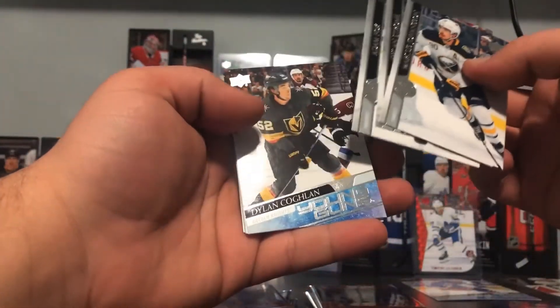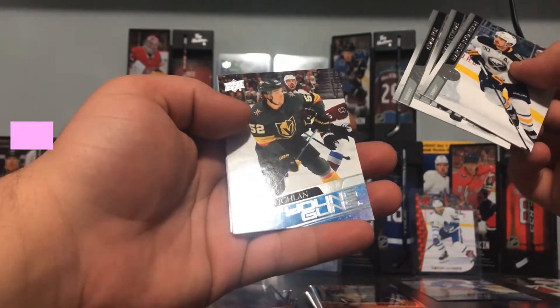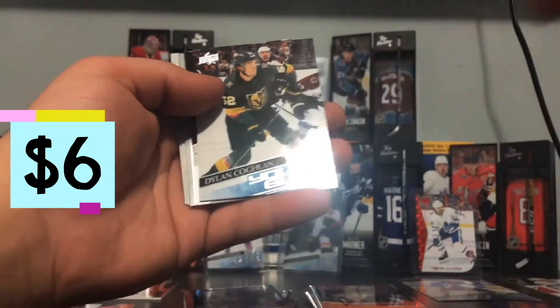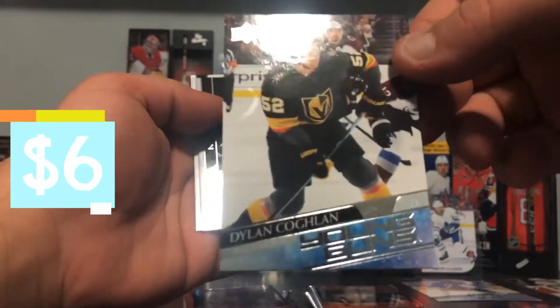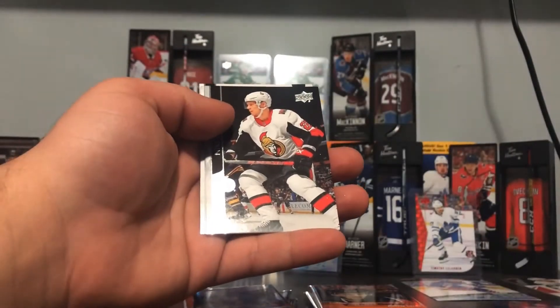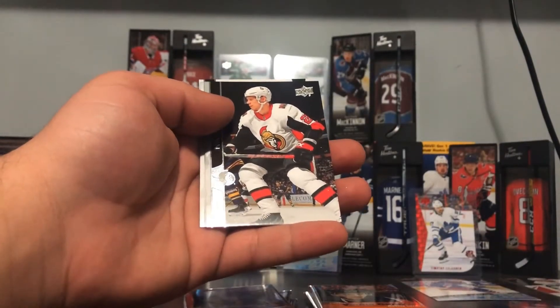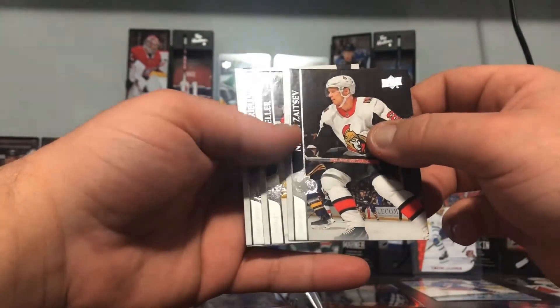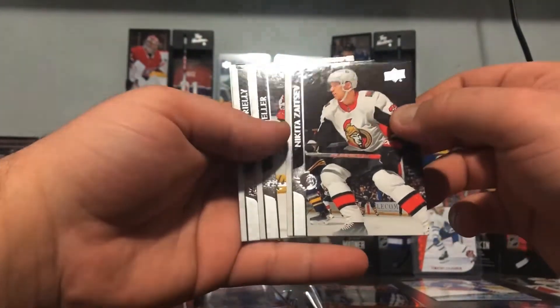Adam Fox and Dylan Coglian — or Koglin — Young Gun, let's go! There we go, nice, very nice. Another Young Gun — that's our fourth. We're only guaranteed — I don't even know if it's actually guaranteed, but they say in the box six.